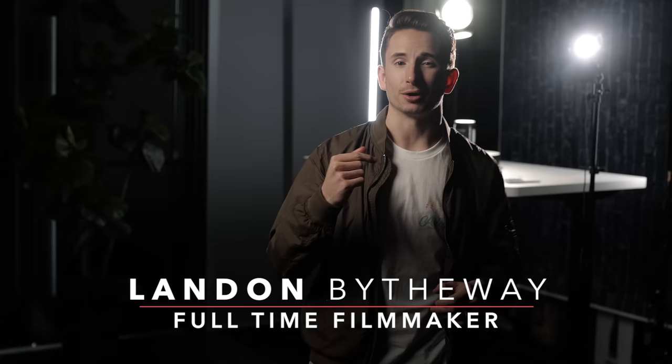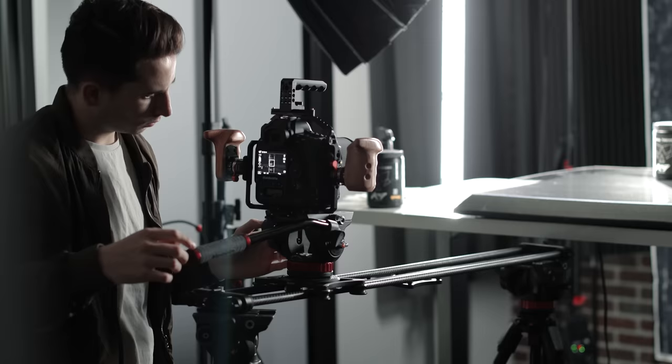What's up guys, Landon here from the Full-Time Filmmaker team. Since Parker is on vacation, he asked me to tackle this week's video.